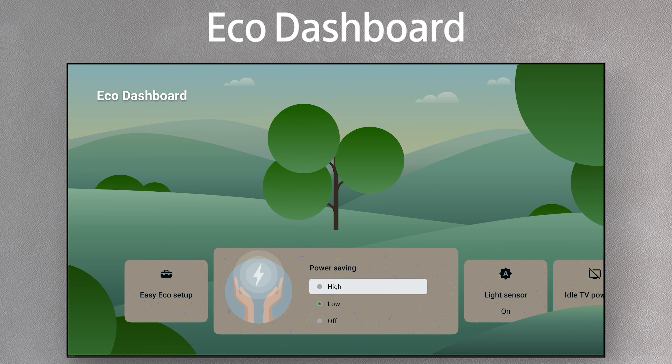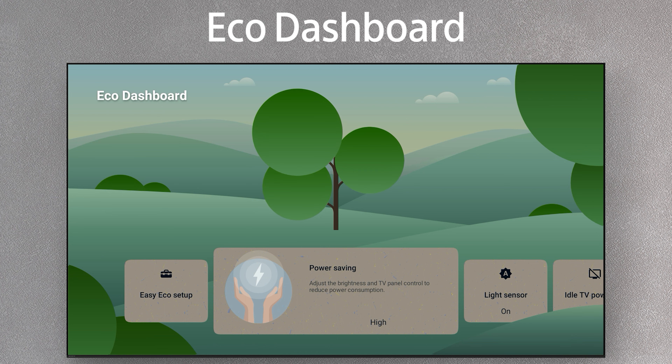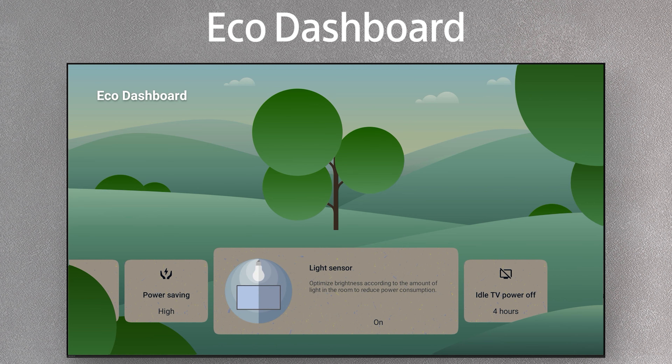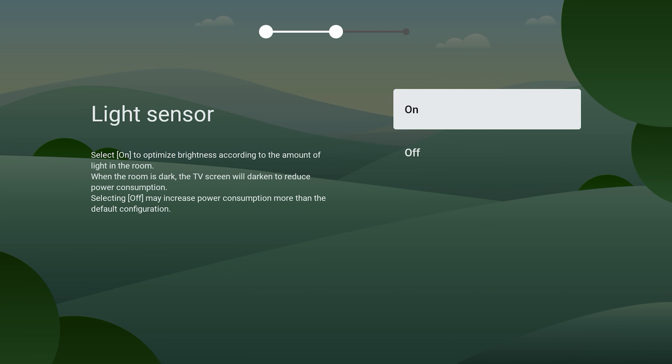Depending on your settings, each leaf size is changed, so you can visualize the contribution you're making to reduce your environmental impact. The Eco Dashboard menu offers easy eco setup and energy saving features, including idle TV power off, no signal power off, and automatic energy saving utilizing a light sensor.